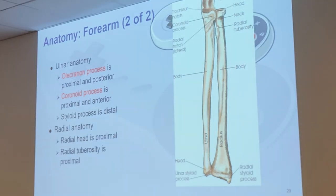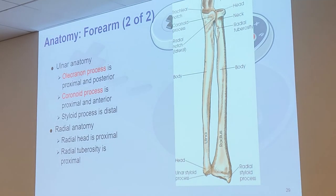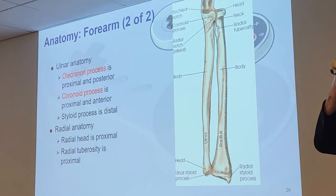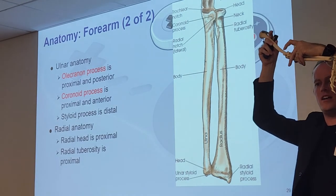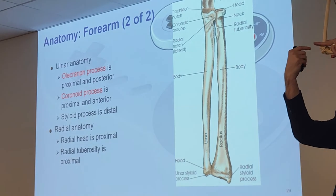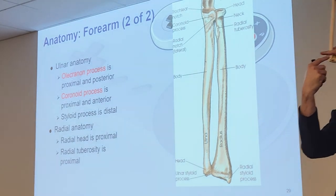That little notch area — the olecranon process and coronoid process form a C-shape, and that curved area is called the trochlear notch. So: olecranon process, trochlear notch, coronoid process — starting from the back and moving forward making a C-shape. We'll see that more clearly on the x-rays as well.